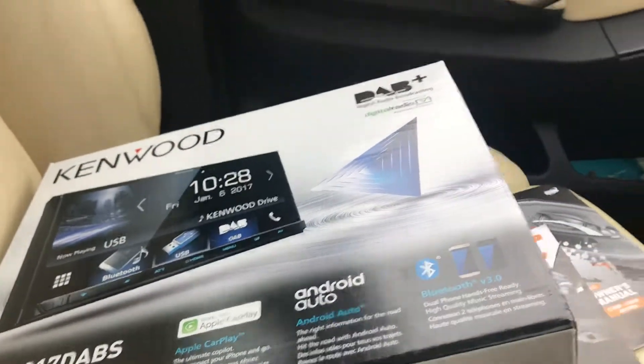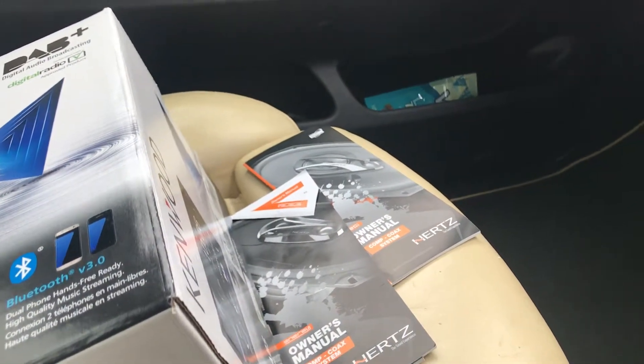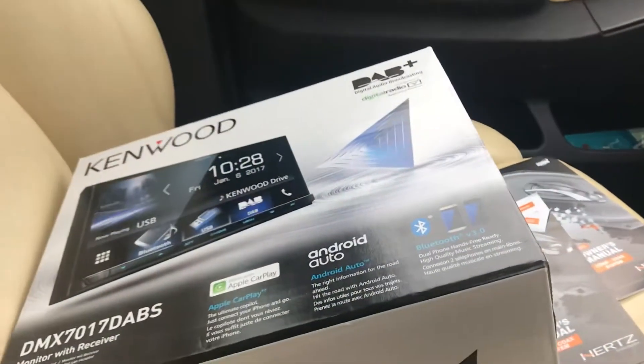It does transform the system completely. That's the radio there. We've done the warranty registration — with any full car audio product from Hertz, Rainbow, or Audison, we do your warranty registration, and that's all done before you collect the vehicle.